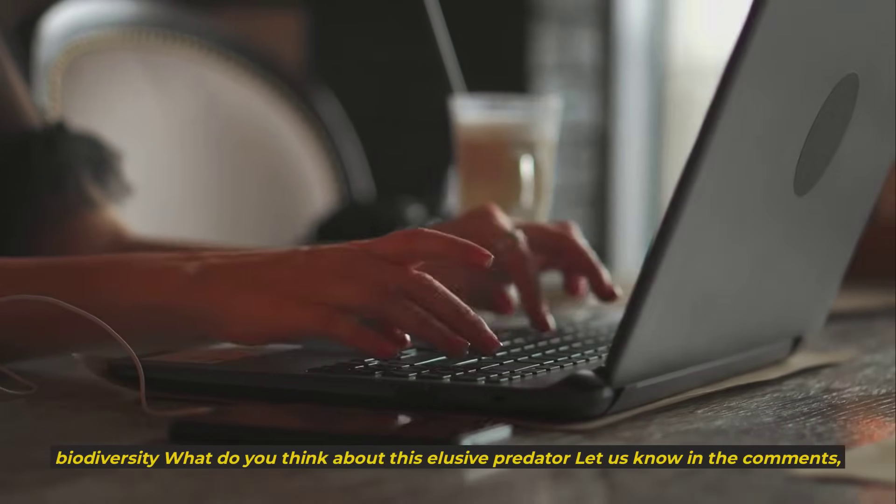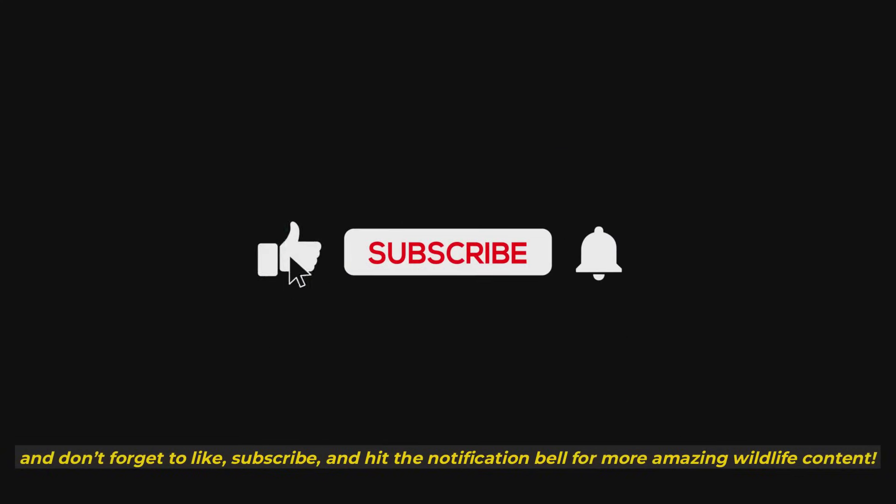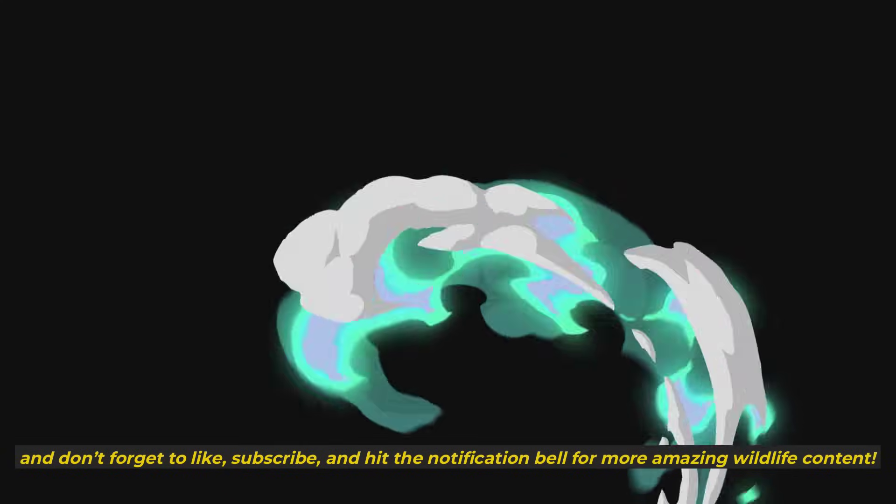What do you think about this elusive predator? Let us know in the comments, and don't forget to like, subscribe, and hit the notification bell for more amazing wildlife content.